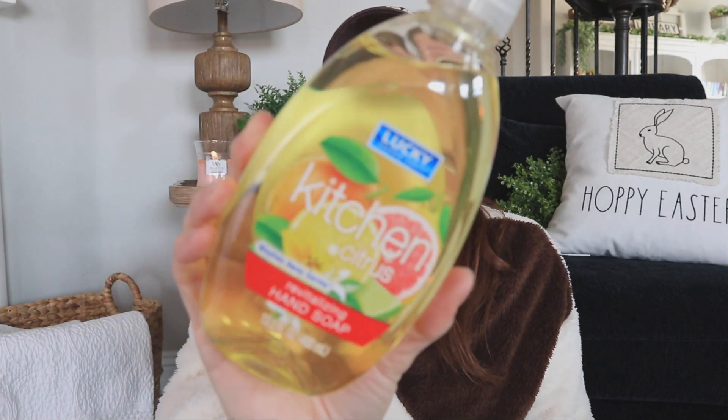I also picked up some hand soap. These are definitely new - it's by a brand called Lucky Super Soft. I've never heard of that brand before - comment down below and let me know what you know about it. It says washes away germs - revitalizing hand soap. It smells good! It does have a citrusy scent. My sense of smell sometimes doesn't really like citrus, but this is a really good one. It has more of a dish soap lid, but I'm just using these as a refill because in my kitchen I have an automatic hand soap dispenser from Amazon.